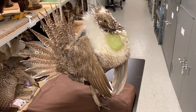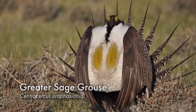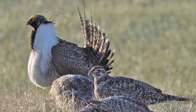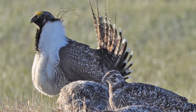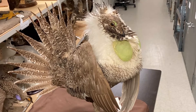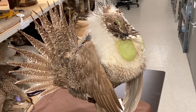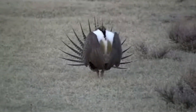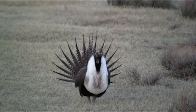This is another prairie grouse here in Saskatchewan — the greater sage grouse. Very similar to the sharptail grouse, greater sage grouse males will get together in the spring to dance and show off in front of females in order to mate with them. This is a male greater sage grouse on a lek. You can see his tail feathers are all spread out and those big green air sacs in his chest are puffed out. They'll make some really interesting sounds with those air sacs to try to attract females.